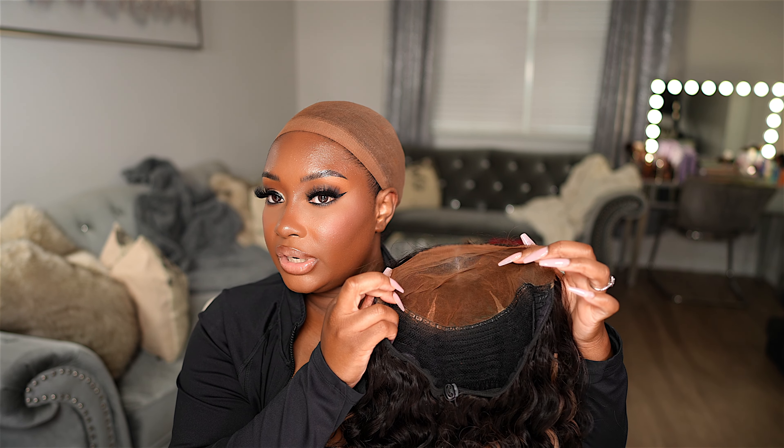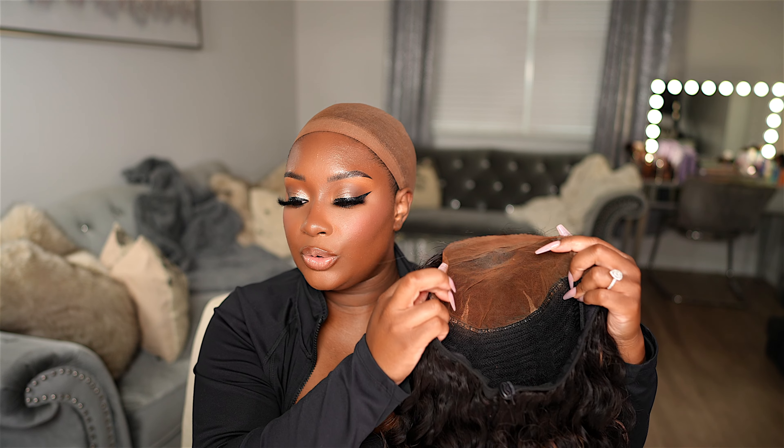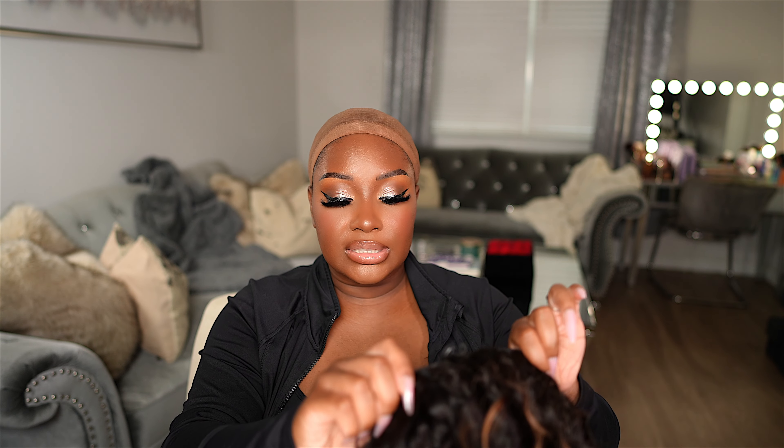I'm going to apply my foundation underneath the lace and I'll be right back. So I went ahead and applied the foundation underneath the lace — as you can see, it's going to blend in perfectly with my skin tone now. That is exactly why I always do that. Let's go ahead and throw this wig on and see what we're working with.